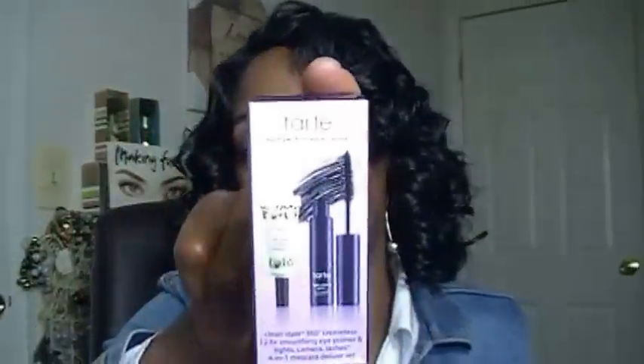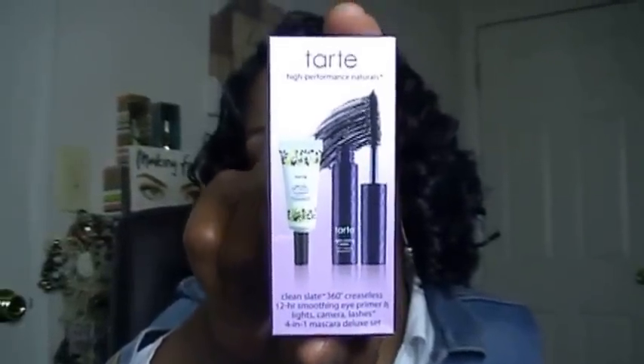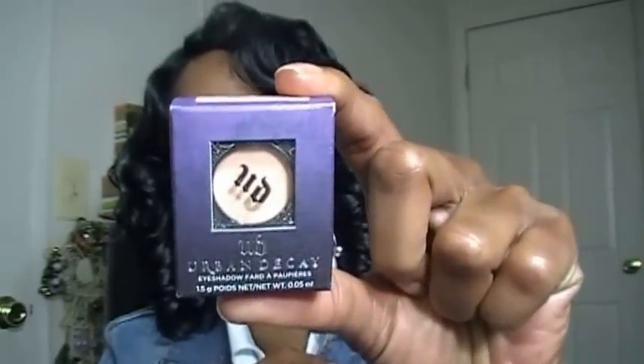They also gave me a free gift of the Tarte Clean Slate 360 creaseless eye primer and a little mini mascara in a package. And the last thing I got from Ulta was the Urban Decay eyeshadow in ABC Gum — a really pretty peachy highlight color.